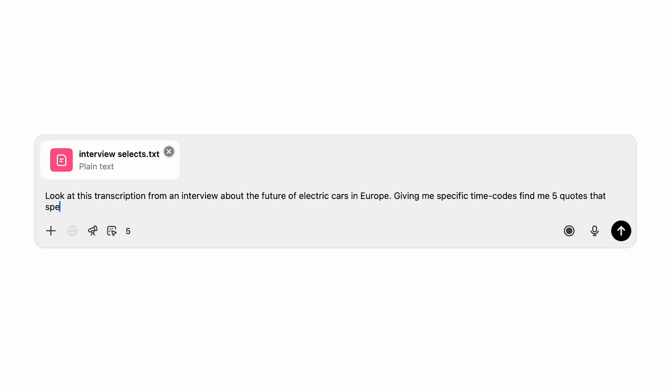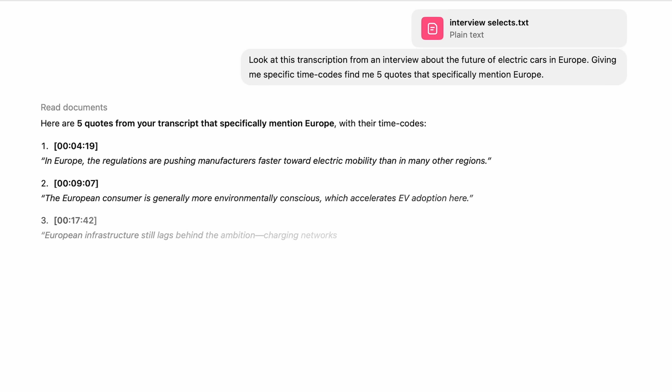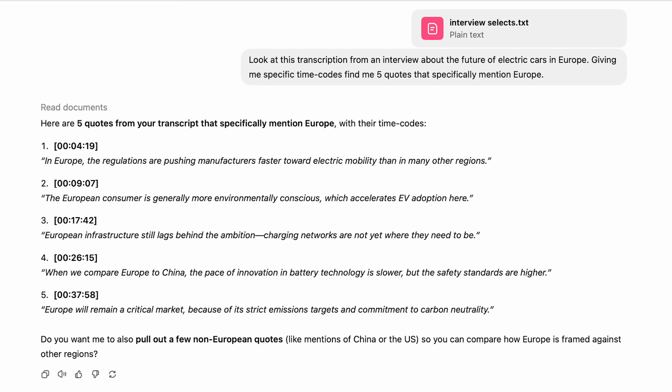What I'll do now is export that auto-transcription as a .txt file, drop that .txt file into ChatGPT, give ChatGPT some background on what I'm after, and ask it to give me key quotes that highlight X, Y, and Z with timecodes. Now, of course, it doesn't always get it 100% right, but it cuts out so much back and forth time and then I can refine it from there.